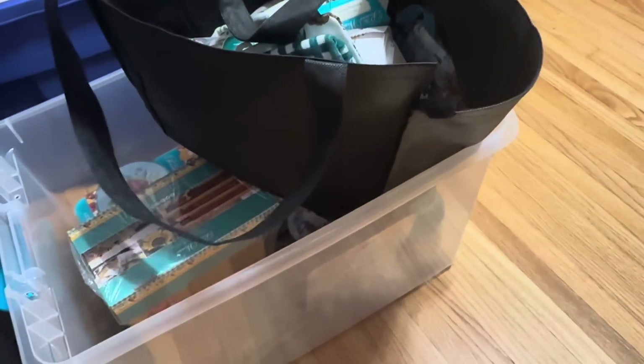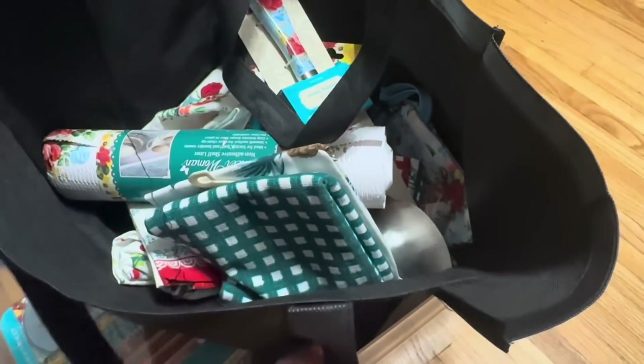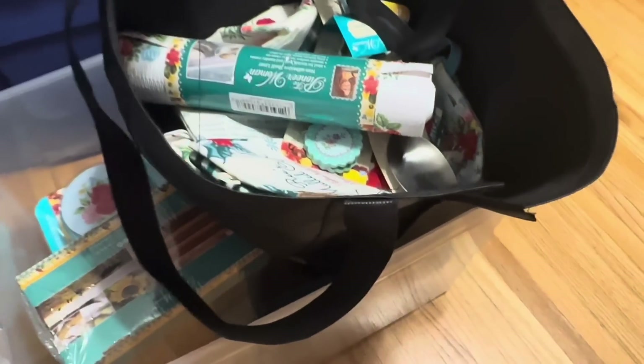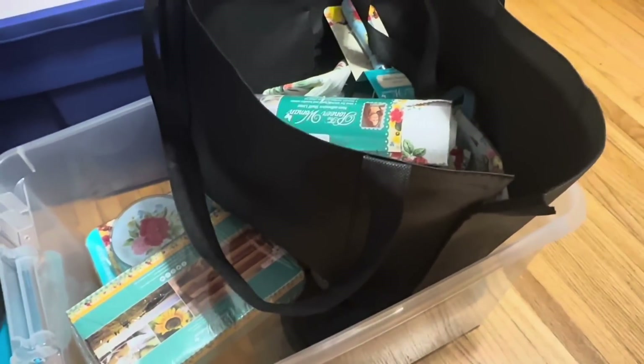I'm exhausted, but I got another bunch of stuff listed. I've got a pile downstairs — I'll show you that tomorrow. I think there might be a few more things with tags, but mostly this was all the new stuff. It's easy to list, so hopefully I can get it all done tomorrow. I just had another Etsy order come in — let's go pull it.